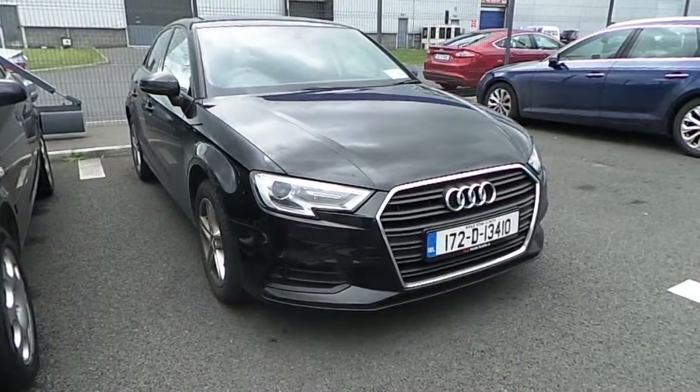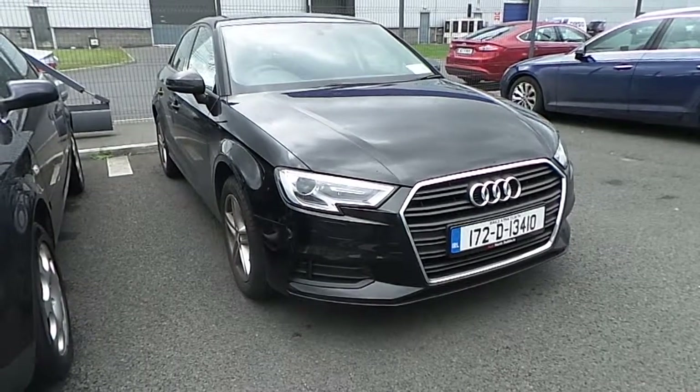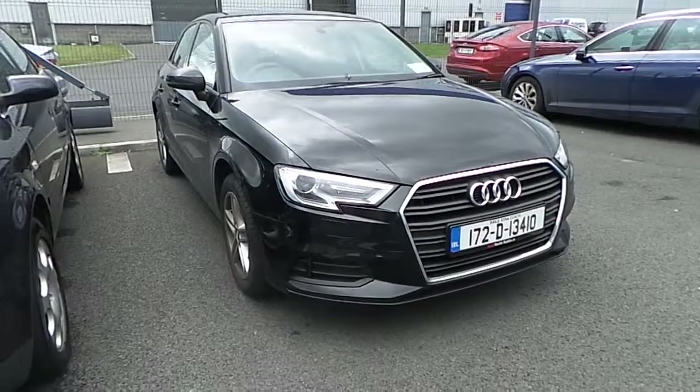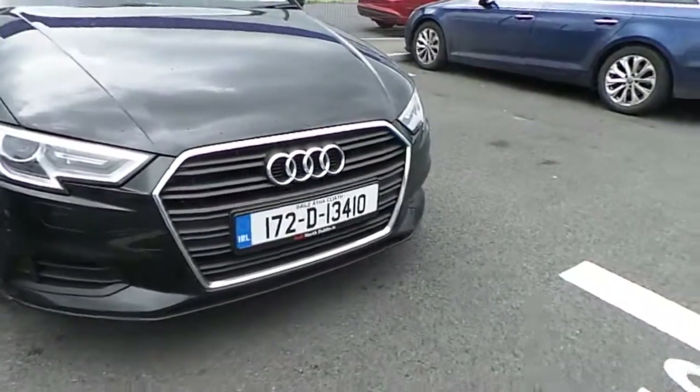Welcome to Audi North Dublin Online. Johnny here from Audi North Dublin. Here we have a black A3 Saloon 1.6 TDI 116bhp SE. Taking a closer look at some of the key features in this car.